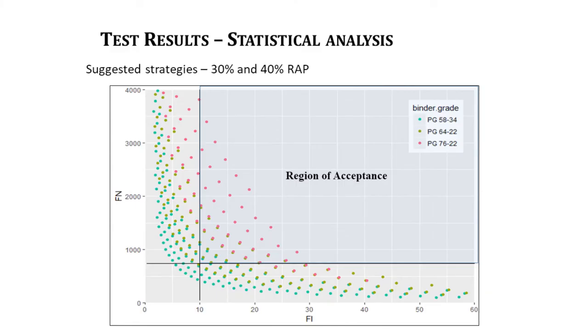The major finding: we developed regression models to predict cracking and rutting resistance and used them to simulate different combinations of RAP content, binder content, and PG grade. Plotting flexibility index (cracking, x-axis) against flow number (rutting resistance, y-axis), with limits from the previous project defining the acceptance region (top right), the majority of points falling in the acceptance region are stiffer PG 76-22 binders. Although these are more expensive in Oregon, the lifecycle cost is much lower because maintenance frequency is reduced due to high performance.